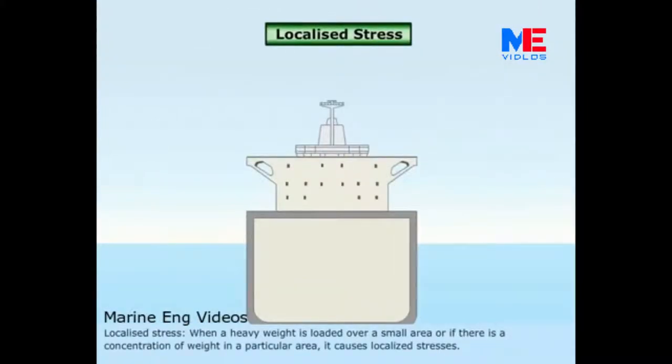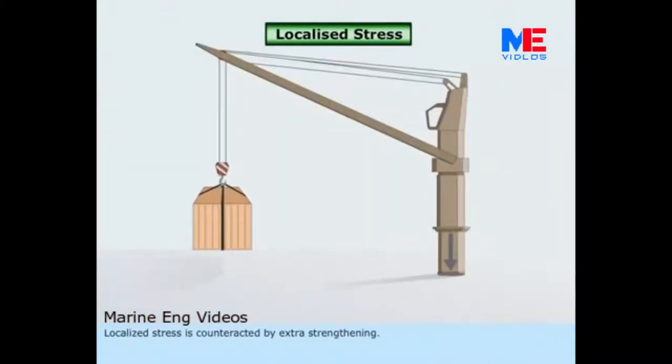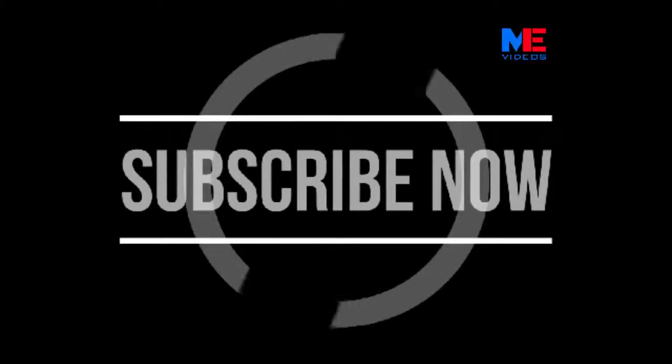Localized stress. When a heavy weight is loaded over a small area, or if there is a concentration of weight in a particular area, it causes localized stresses. Localized stress is counteracted by extra strengthening.